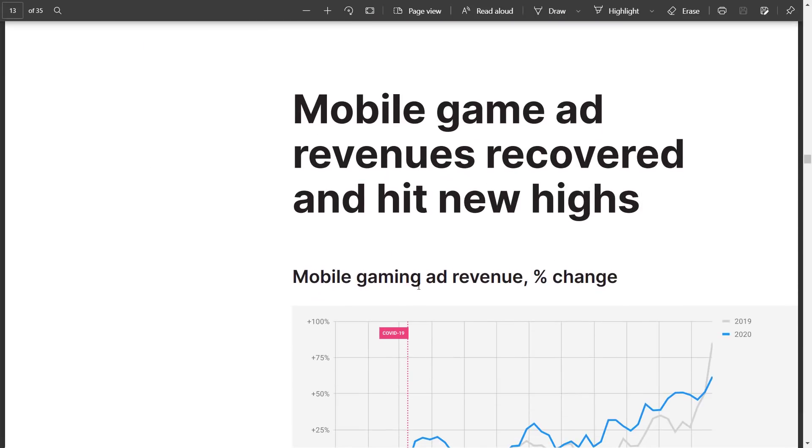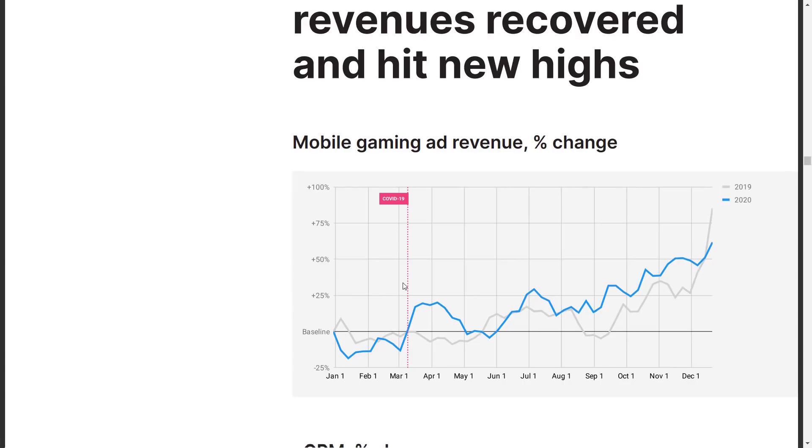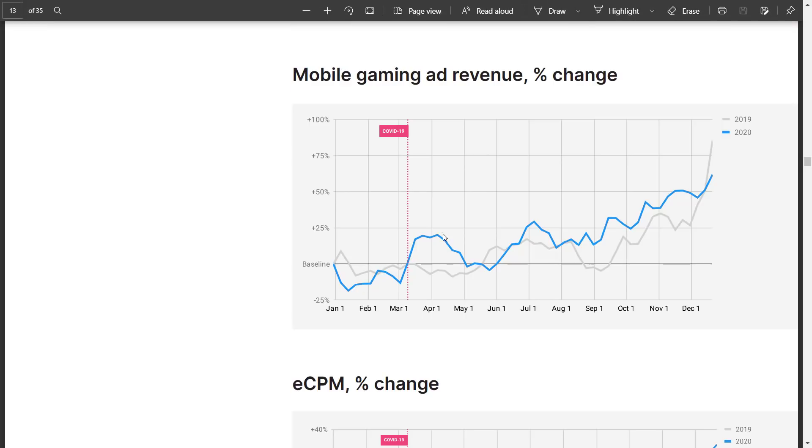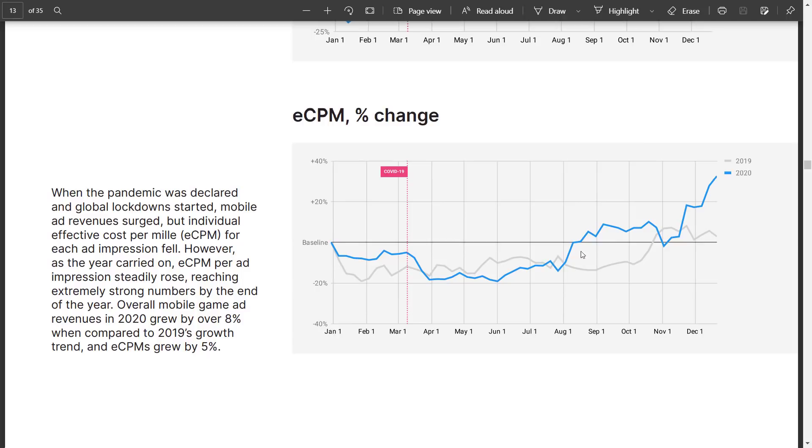Mobile game and ad revenue recovered and hit new highs. This is interesting because my world is ad-supported. During the beginning of COVID, everything went in half. CPM — cost per mille, or cost per thousand views — literally cut in half because of COVID. Their chart doesn't go back far enough because there's always a drop in ad spending for January and February post-holiday season. But their mobile game ad revenue saw only a little dip; for the most part, ad spending seemed to be pretty good throughout 2020. ECPM also went up substantially in 2020, which I find a little bit shocking.